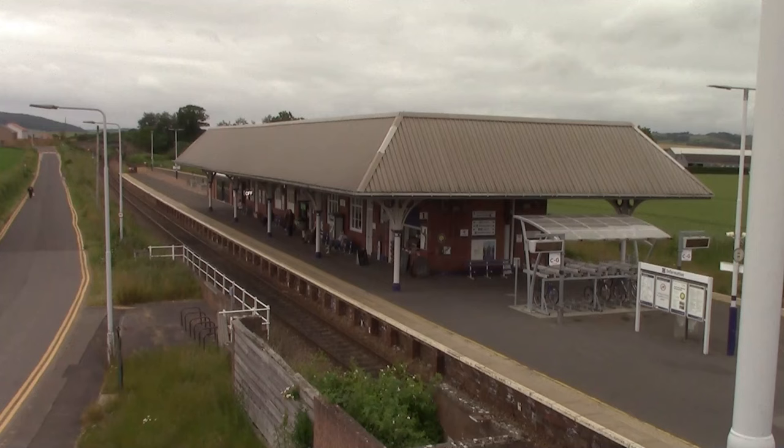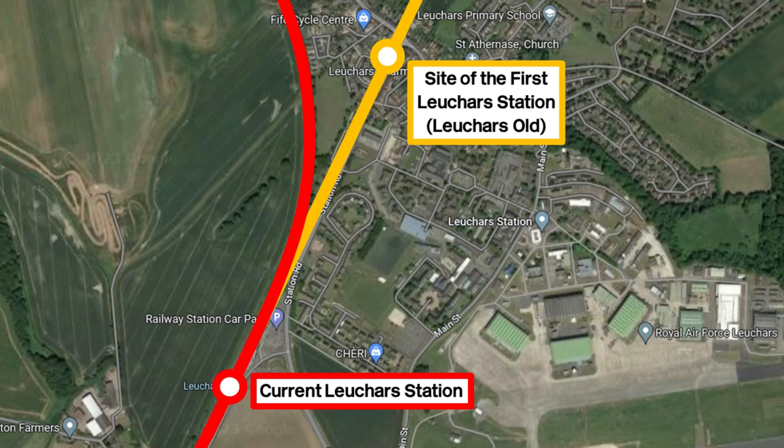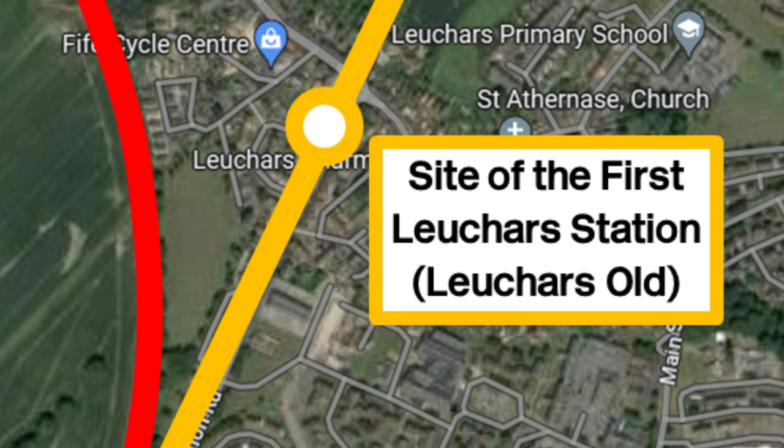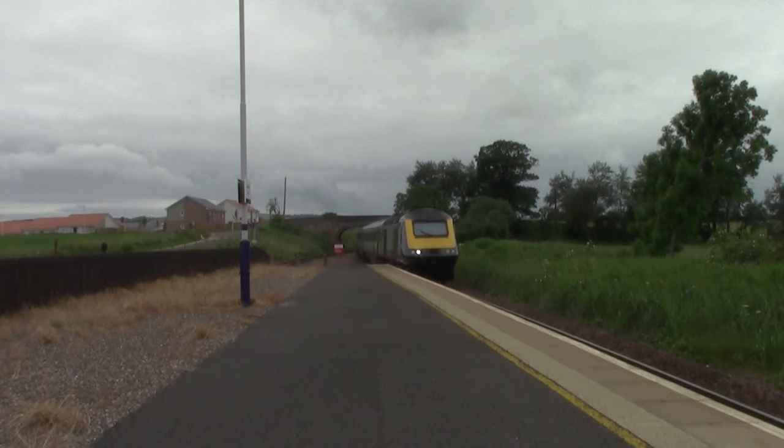The station I'm currently standing on was opened on the 1st of June 1878 by the North British Railway. It actually replaced the earliest station, which was 45 chains north from here and opened on the 17th of May 1848, built by the Edinburgh and Northern Railway, but closed in 1878. That original station did reopen shortly after, named Leuchars Old. On the 1st of July 1852 it became a junction for the line towards St Andrews, but that closed in 1969, and the line towards Tayport — the original line — closed in 1967.